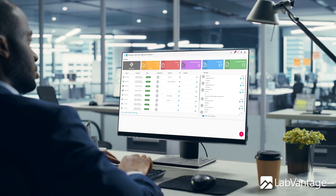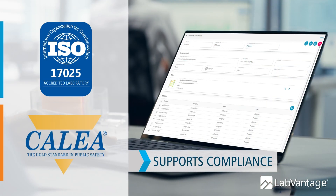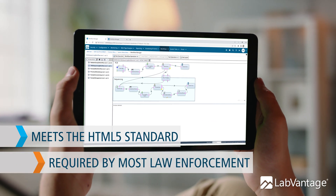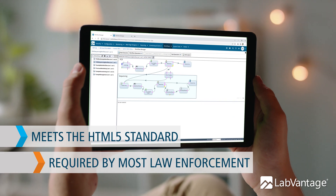The secure web portal enables a range of activities for forensic investigation stakeholders. The system also supports ISO 17025 and CALEA compliance — an integrated system that runs seamlessly on any web browser and meets the HTML5 standard and zero-client footprint required by most law enforcement agencies.